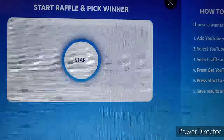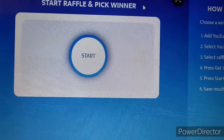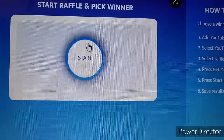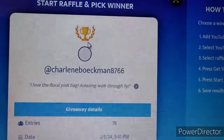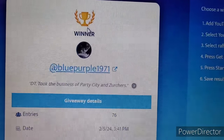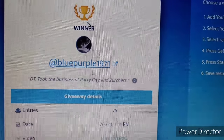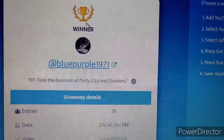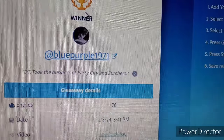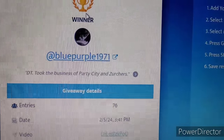All right everyone, let's get right into it. Thank you to everyone who has entered this giveaway. If you did not win this time, I do have more coming up in the near future. And the winner is — Blue Purple 1971! Congratulations, you just won my giveaway. You have 24 hours to contact me so I can get your prize out to you. Thank you so much for watching and supporting my channel — I'll see you all in the next video, bye bye y'all!